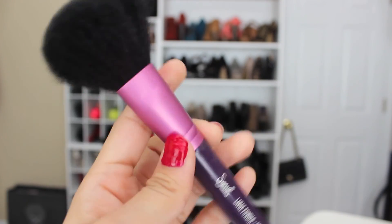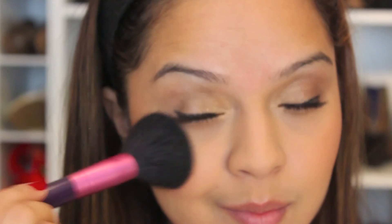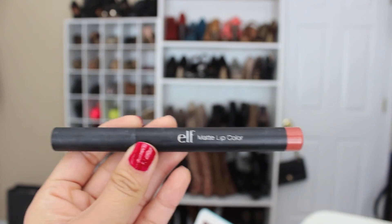Using my F30 brush I'm going to apply MAC Soft and Gentle highlighter onto my cheekbones. For my lips I'll be using my e.l.f. matte lip color in Praline, filling in my lips with this color — it's a very pretty fall color and I'm just going to use this as a base.